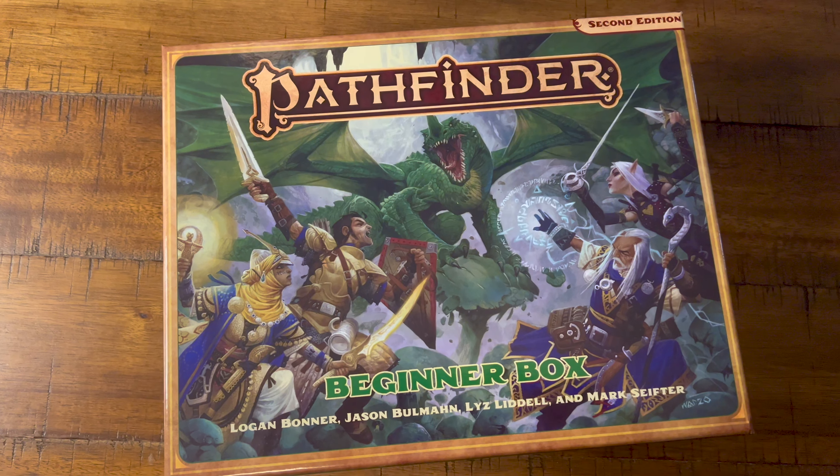Welcome to Geek Philosophy, where we love geeky wisdom. If you're new to the channel, my name is Brian, and today I'd like to tell you about something I just got in the mail not too long ago: the Pathfinder 2nd Edition Beginner Box. I know many of you are interested in trying out a new role-playing game these days, and I think this may be a great place to start, especially if you're coming from 5th Edition.